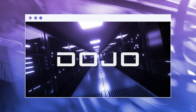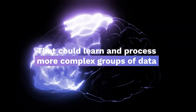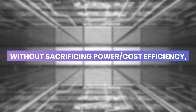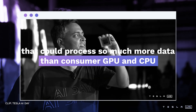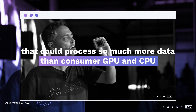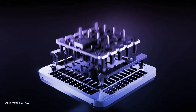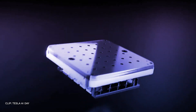To achieve Project Dojo's goal of creating the best AI training performance that can learn and process more complex groups of data without sacrificing power/cost efficiency, they built a tiny chip that could process so much more data than a consumer GPU and CPU. They came up with an idea of distributed computing architecture.